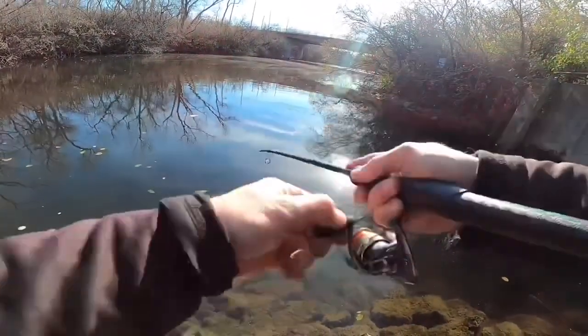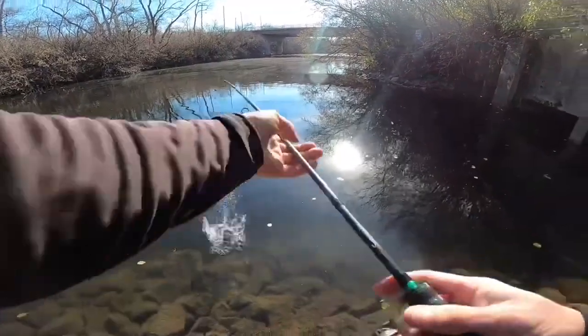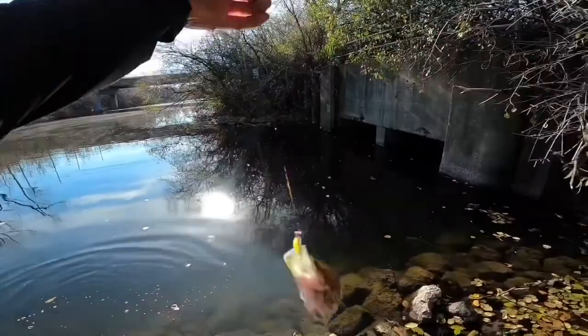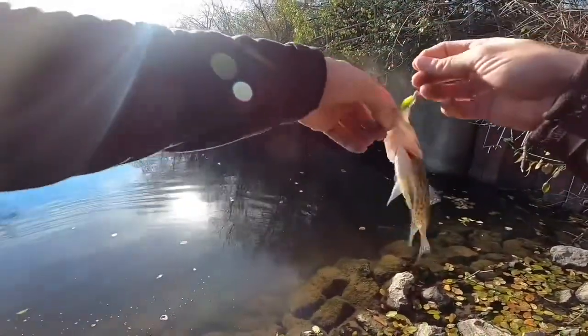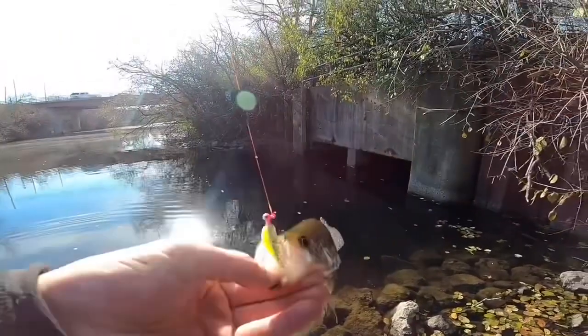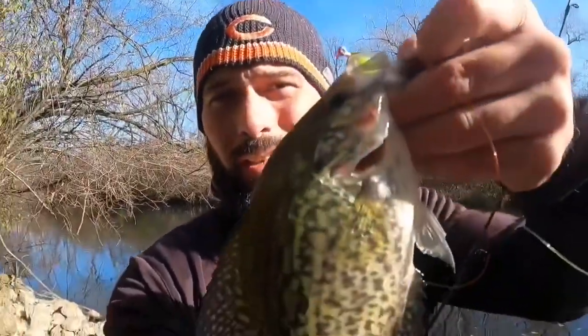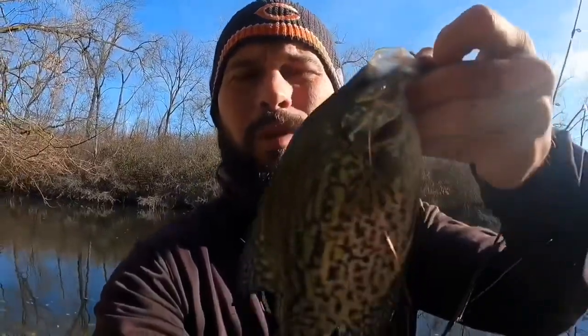There's one — there we go! Beautiful crappie, guys. Nice little quick after-work session. Got this beautiful crappie out here — thank you, Mr. Crappie, for this beautiful experience. Going in for the release.